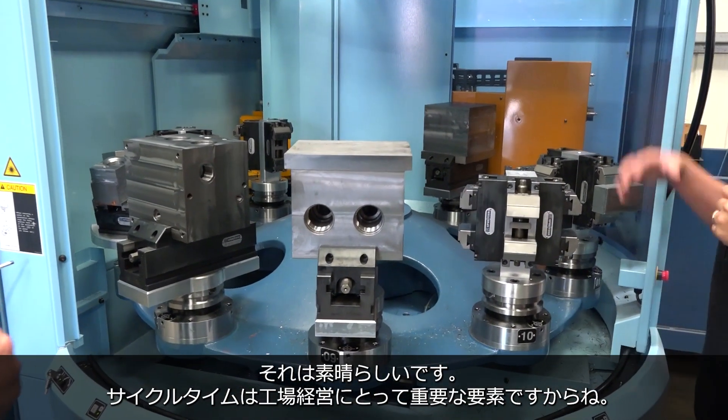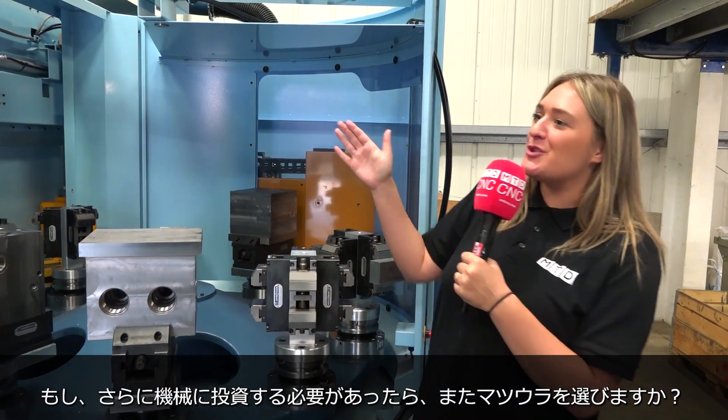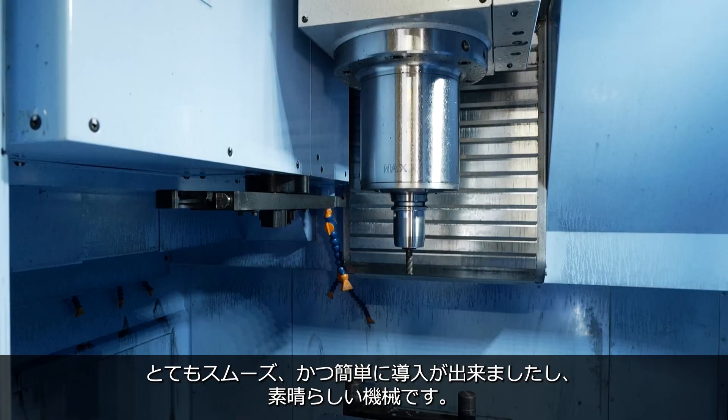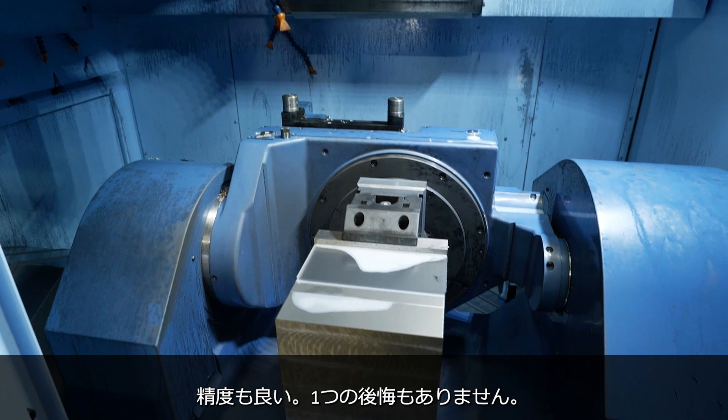Cycle time is a vital part of running a company. If you were to invest in another machine, would you pick another Matsura? Yes, I would have no issues with picking another Matsura. It's been a very smooth, easy process. It's a great machine, it's accurate. No regrets.